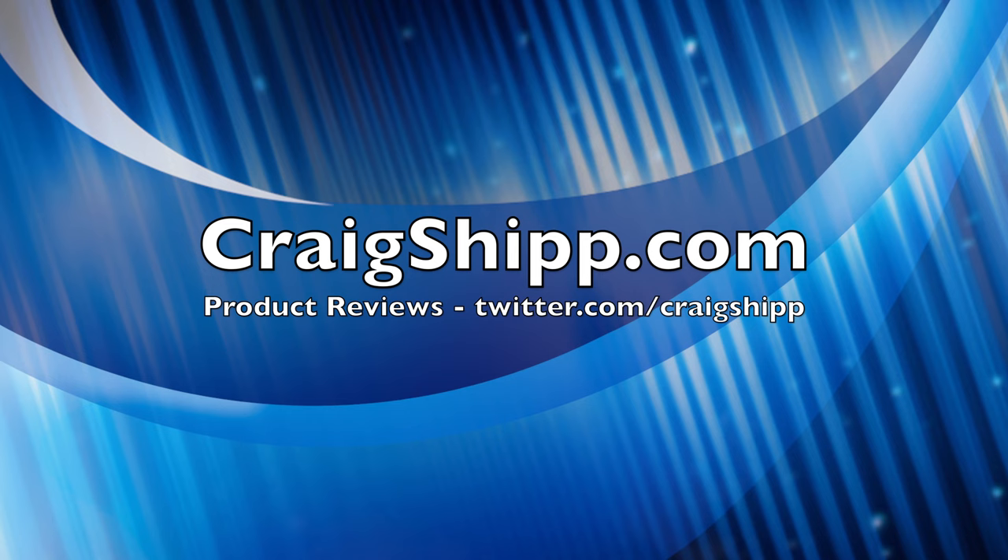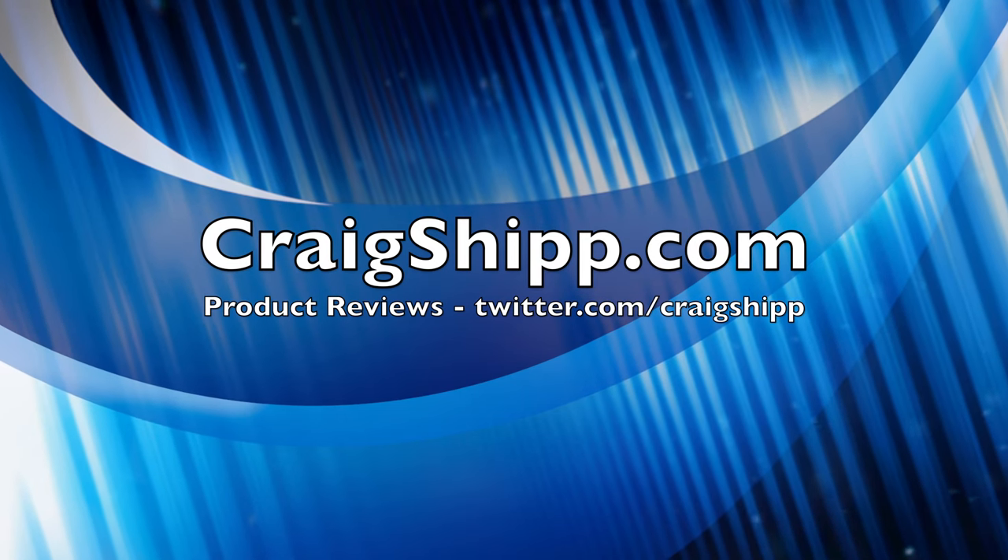Thanks for watching. Let me know — do you wear a bomber jacket? Is it Made in the USA? And please subscribe to my channel.